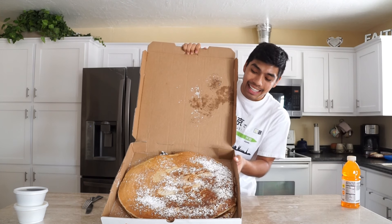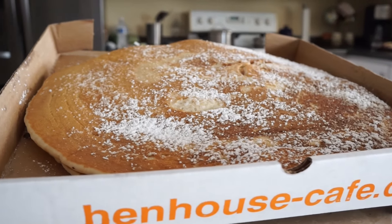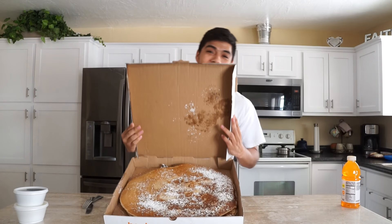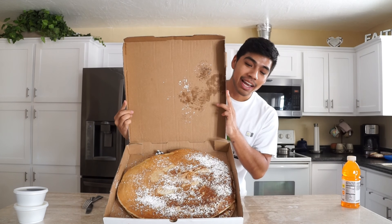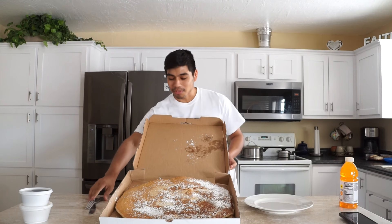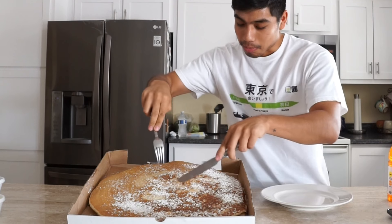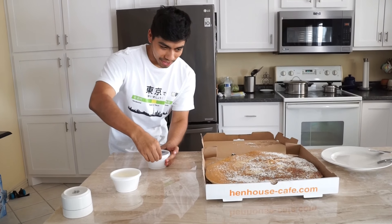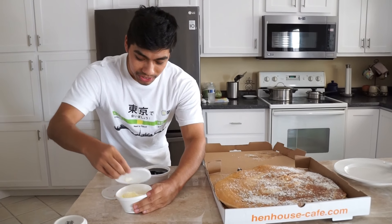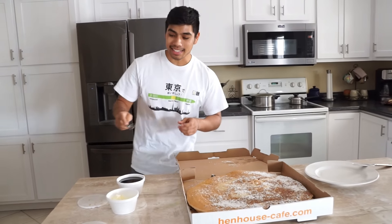This is a huge pancake guys, and it also comes with two pancakes — there's one on top and then one at the bottom, so this is gonna be a challenge. This big pancake, we're gonna try to finish this in this video. Alright, here we go. I want to cut off the first piece of this giant pancake. So I'm just gonna take off this top corner right here. First off, we're gonna start by putting this butter on.